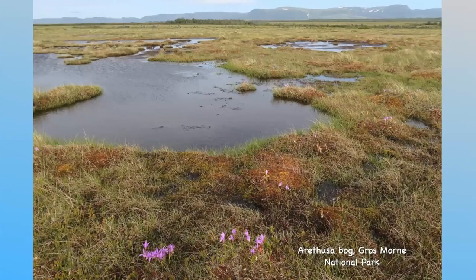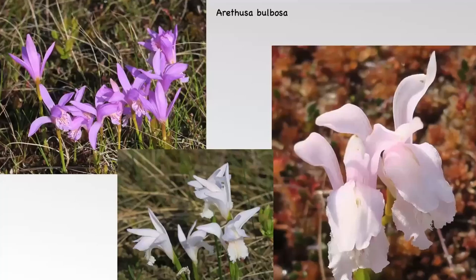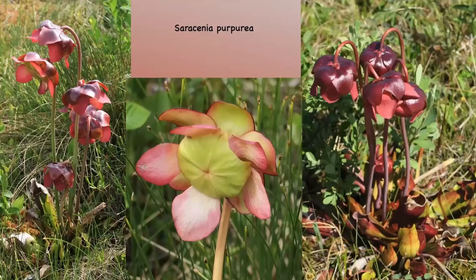Back at the Grosmore National Park, we went to have another look at the Arethusa bog, where there were lots of dragon's mouth orchids — not just pink ones but lots of different colour forms, which look really spectacular. It's the most attractive orchid. Also growing there was a plant which is actually the floral emblem for Newfoundland and Labrador.